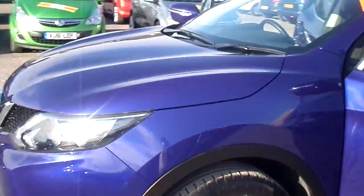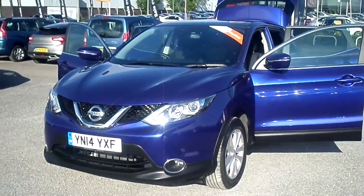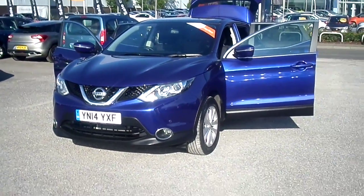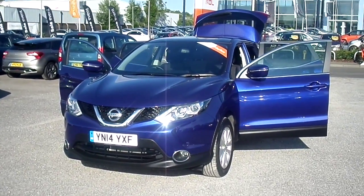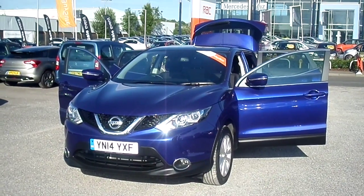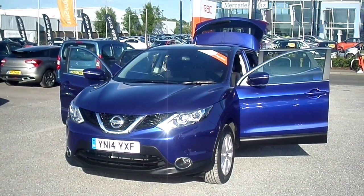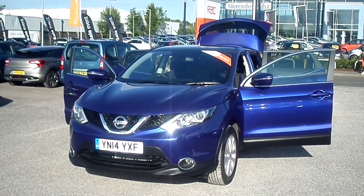So there we have a 2014 registered Nissan Qashqai 1.2 Acenta Premium Digi-T with 8,000 miles on the clock in metallic blue. If you're interested in this vehicle and would like to book a test drive, please contact one of the sales executives here at FG Barnes Auto Store in Maidstone on 01622 755531. Thank you.